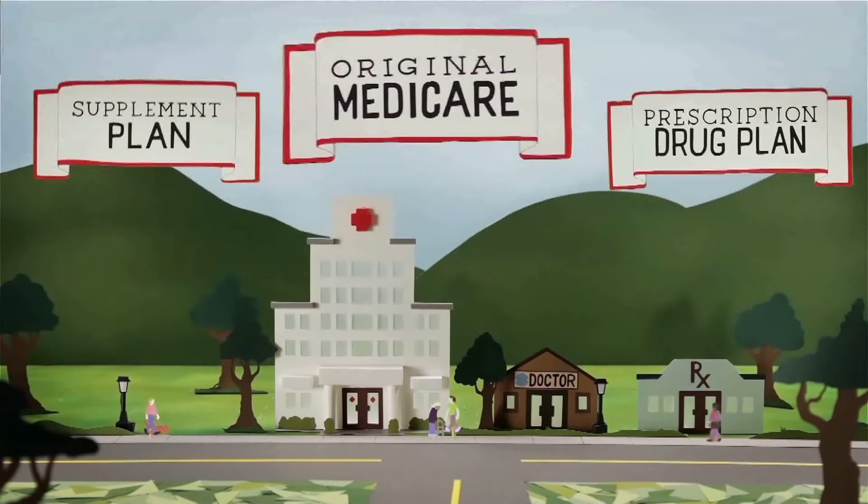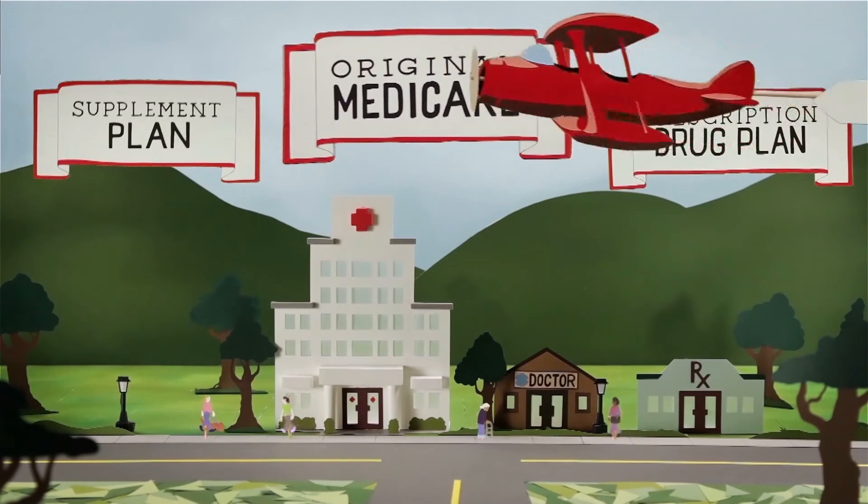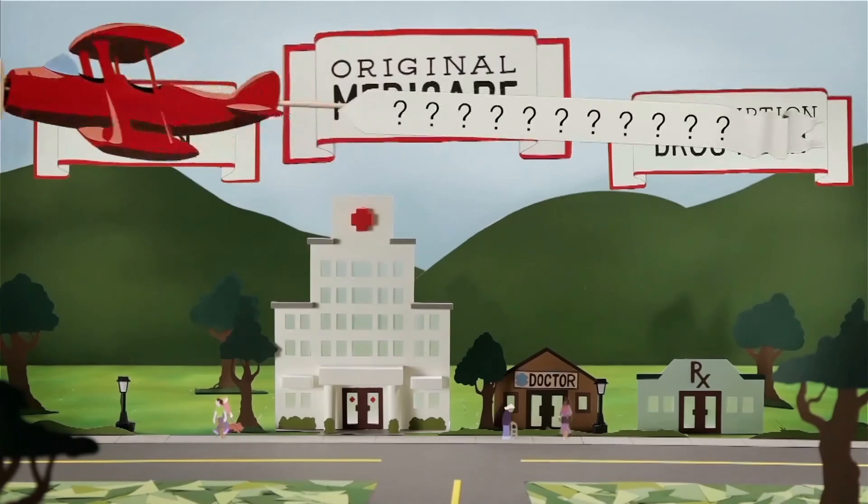But paying three monthly premiums can be difficult for others. Is there any other way to get benefits in all parts of Medicare without having three premiums to pay?